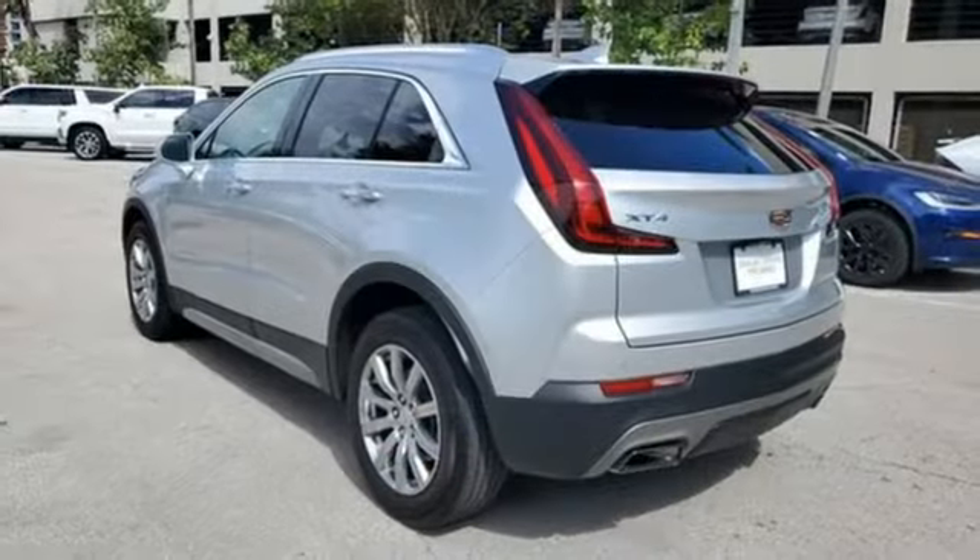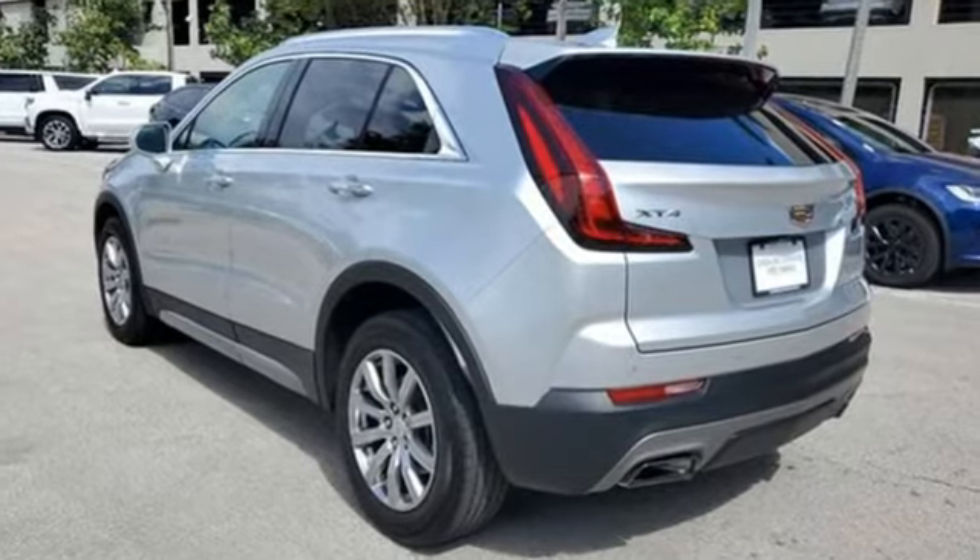Cadillac is driving the world forward. You'll never know until you try. Test drive it today.